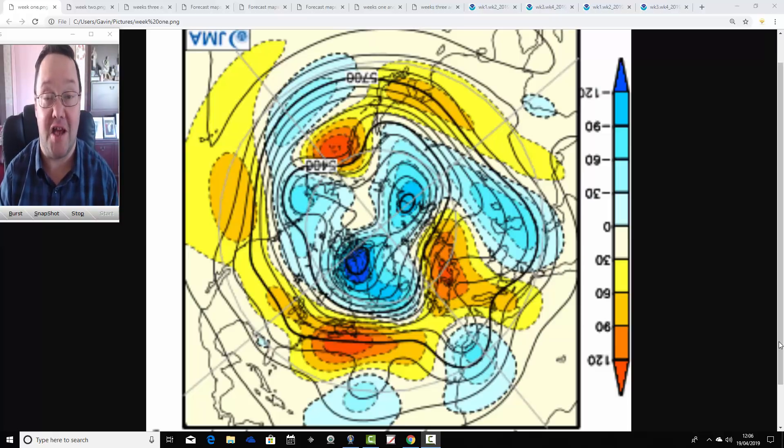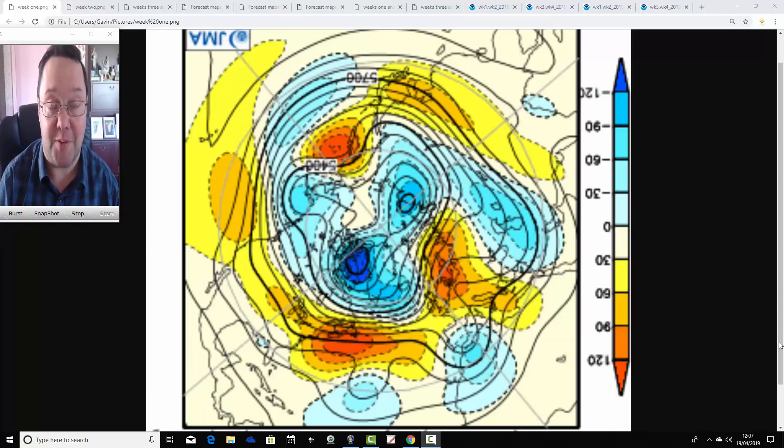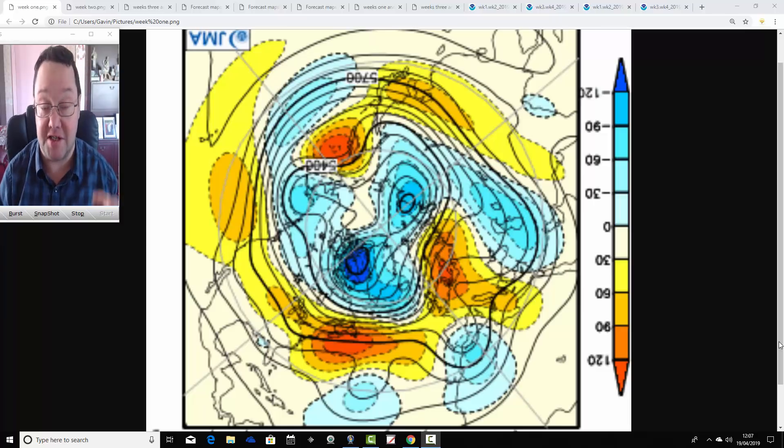Hello everyone, back tuning in to today's first video. We're doing JMA Friday for today's first video. As always on a Friday, we're having a detailed look at the weather for the month ahead with the Japanese and CFS V2 models. It can take us well into May. Good Friday today, of course, so thanks for tuning in to GazWeb.